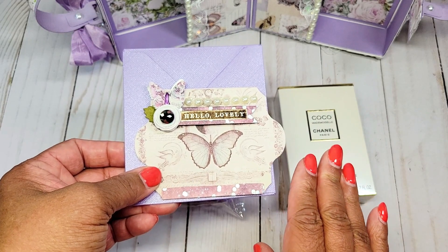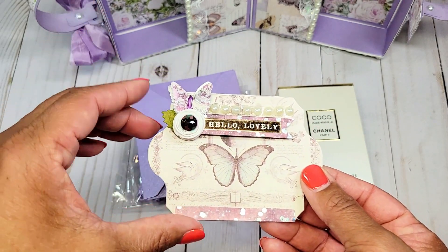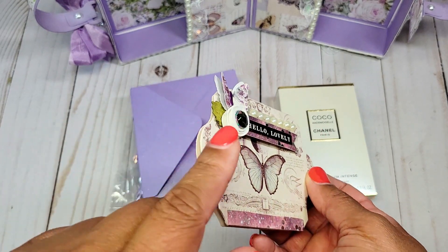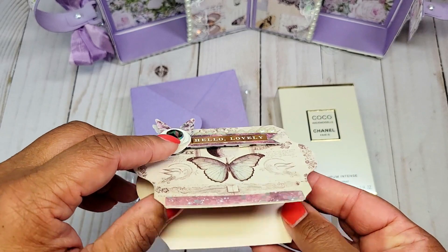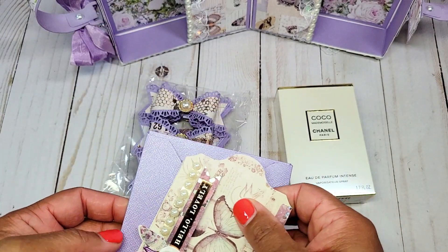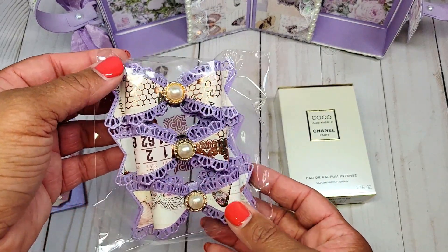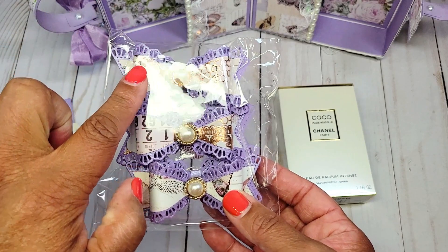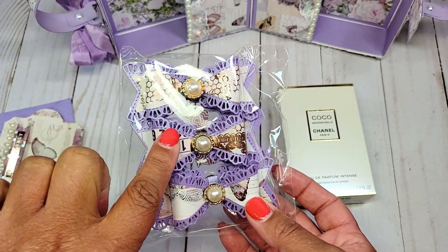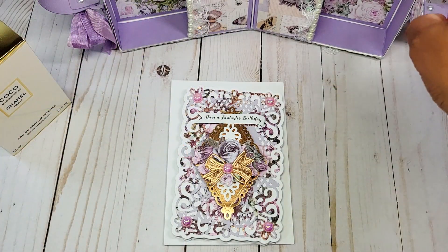All of the other cards I've created have a white envelope. This small note card is so pretty — it just says 'Hello Lovely.' We've got a dimensional flower and a butterfly, and I've left it blank inside. I also created these beautiful bows — I love the lace detail on them. I embellished them with a pearl in the center, and they can be used on gift bags, envelopes, or boxes.